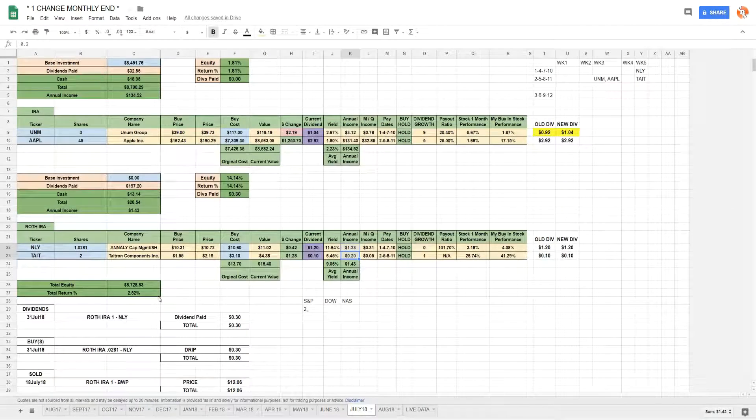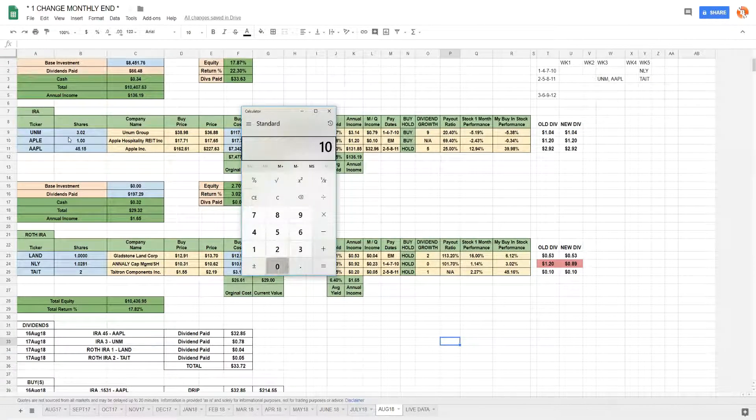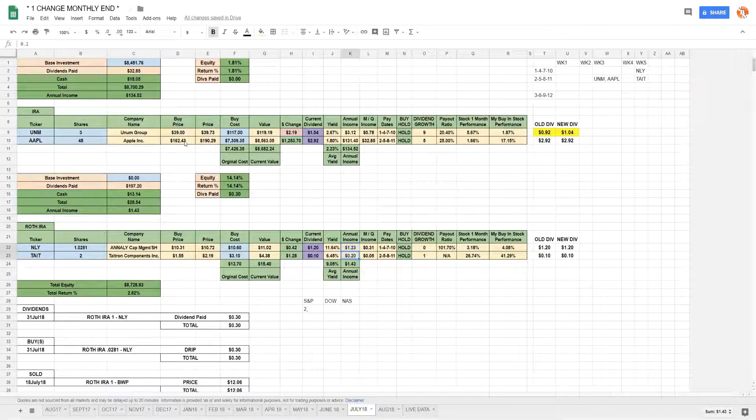Without adding any new money into the account, in August I went from $8,728.83 to $10,436.95 — up $1,708.12 for the month. This was mainly from Apple: earnings came out the day after my last video and Apple just kept growing throughout the month. I'm really happy I bought in when I did — I purchased Apple back at $162.43 per share and it has done nothing but go up.